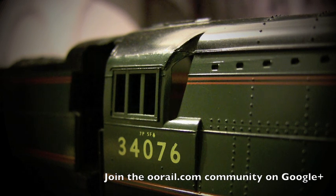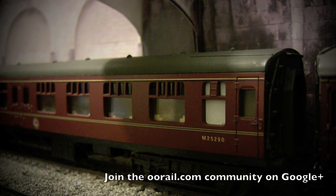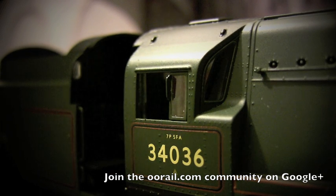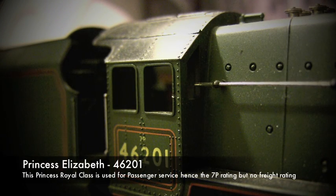Moving to this West Country class, you can see it's a little clearer. The West Country class has a rating of 7P-5FA as well, with the running number 34036. On one side it just says 7P — the F is partially removed — but 7P denotes it's just rated for passenger services here, not freight.